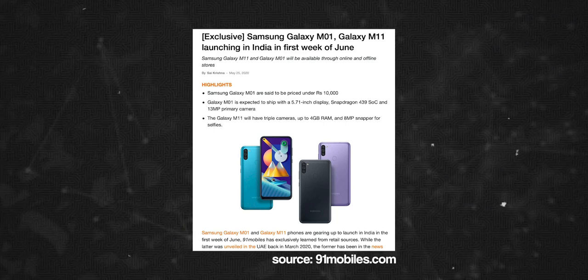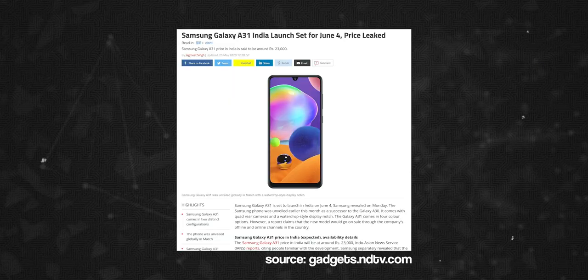It is not confirmed that these two phones are officially announced. However, the Galaxy A31 phone is officially announced on June 4th.